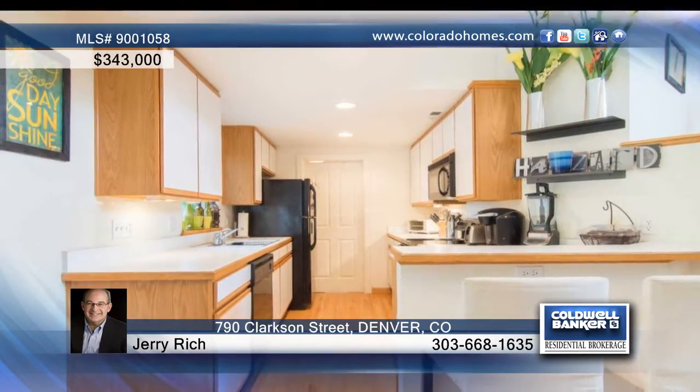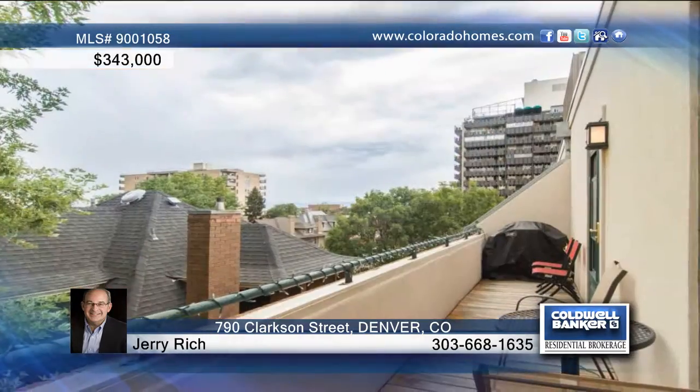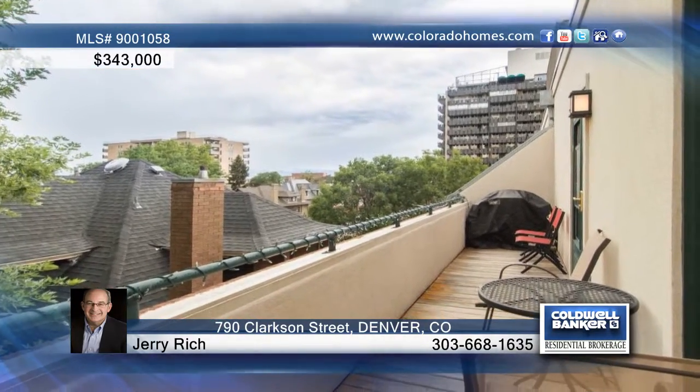This two-bedroom, two-bath gym includes 17-foot vaulted ceilings, hardwood flooring throughout the main level, a newer washer and dryer, and mountain views that are exceptional in this secured elevator building. The HOA includes snow and trash removal, water and sewer, common area insurance, and exterior maintenance.